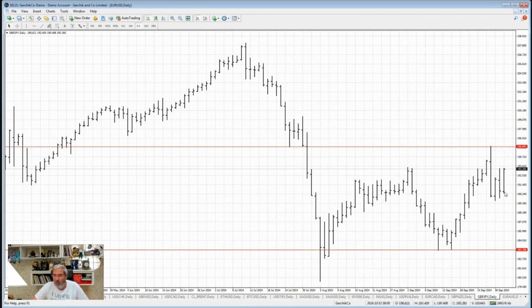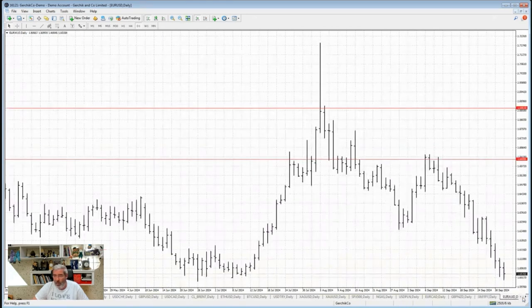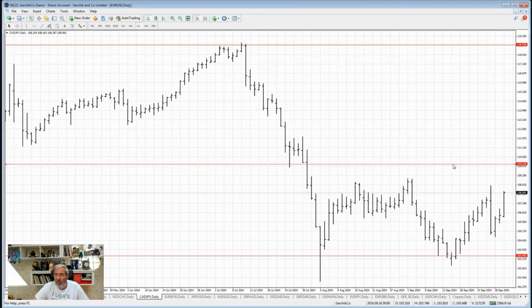GBP/JPY — the yen is starting to move. We still have a level here; let's see how the asset plays out. The level could change a bit — here's a new level. I'd watch how the asset moves; if it enters the long zone, it will probably push the asset up further. EUR/AUD is moving really hard — I try not to touch assets like this.